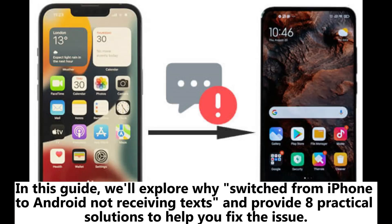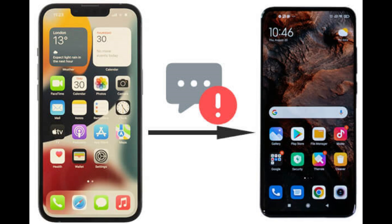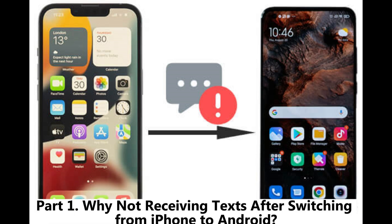In this guide, we'll explore why switching from iPhone to Android results in not receiving texts, and provide 8 practical solutions to help you fix the issue. Part 1: Why are you not receiving texts after switching from iPhone to Android?